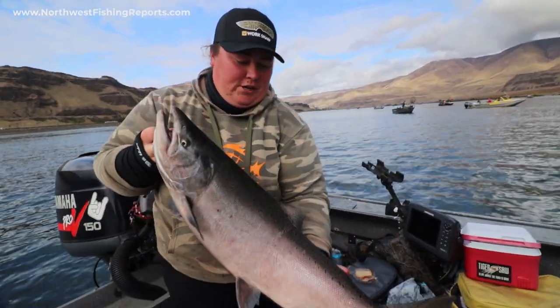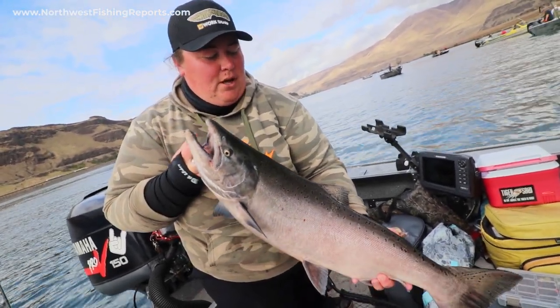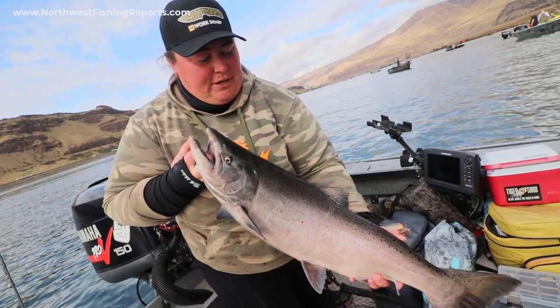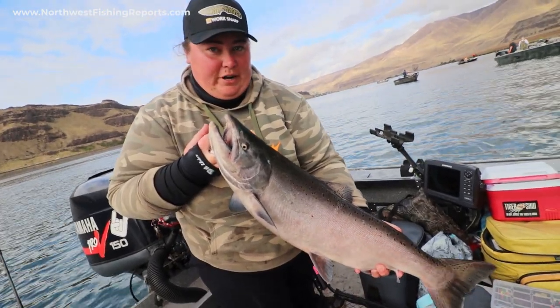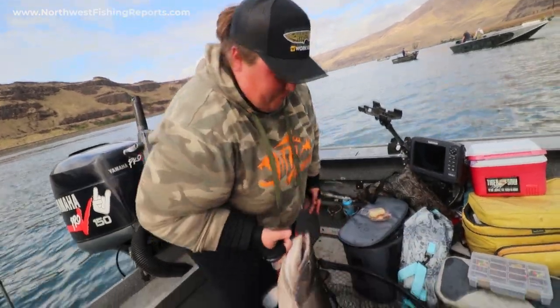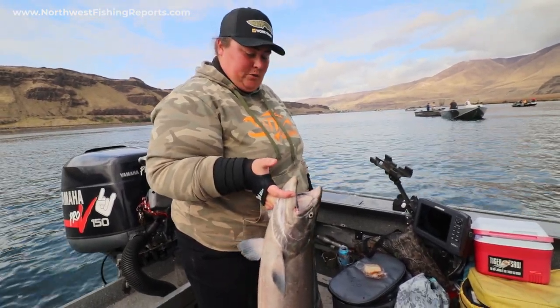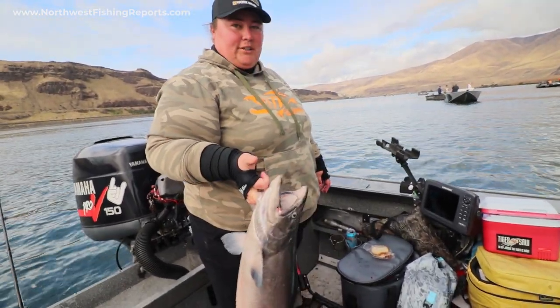And that's a hatchery fish. See there, it doesn't have an adipose fin — that's how we tell it's a hatchery fish. Before they release them from the hatchery, they clip that adipose fin when they're about three to five inches, then they let them go. They go out to the ocean and they're normal fish, and they come back to the river the same way the wild fish do. They just started life in a pond.